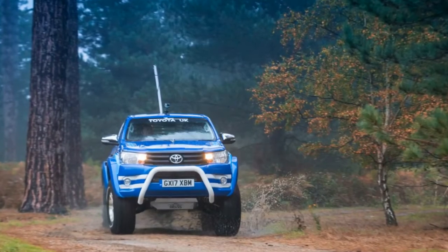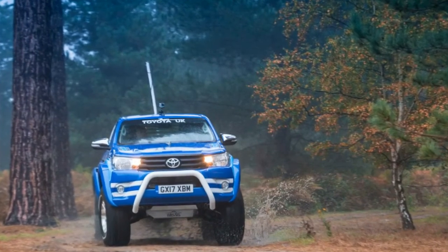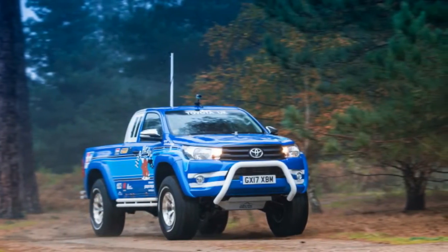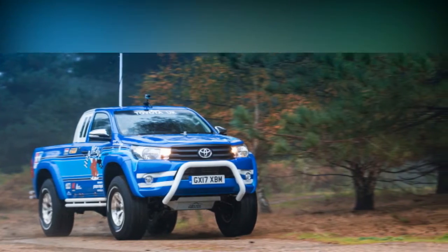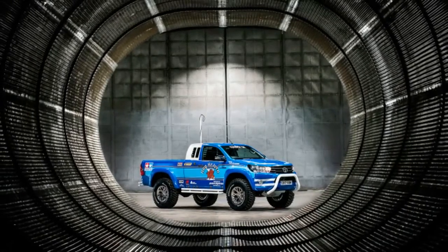Toyota, in an effort to tap into some of that nostalgia, has created a one-to-one scale version of the Tamiya Bruiser. While the standard Bruiser looks like a one-tenth scale version of an 80s Toyota truck, this one-to-one truck is really just a full-size RC car, complete with radio antenna and a giant power switch in the bed.